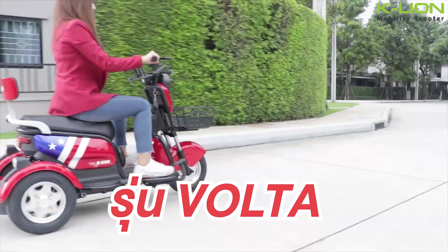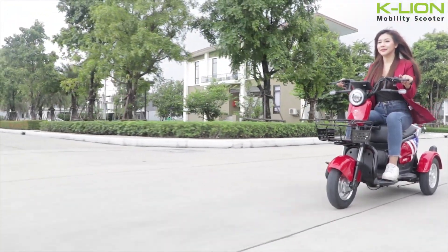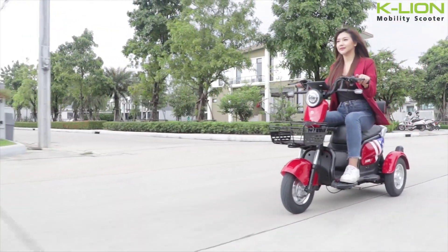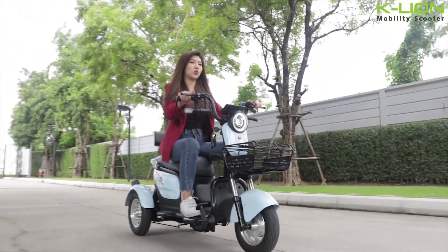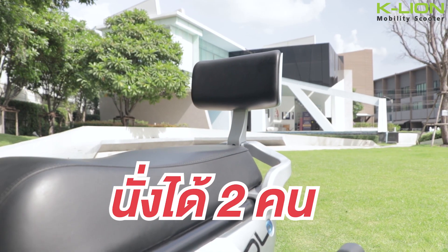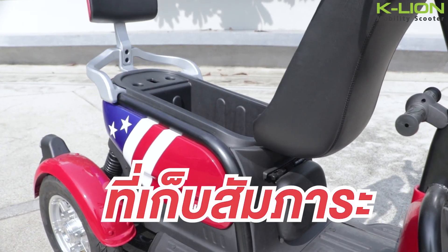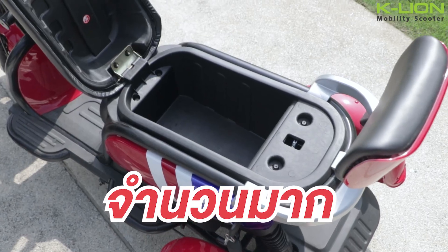The next car is the Viva model at 31,000 baht. This car has a small size. You can sit with 2 people. The car is a little slim and small.